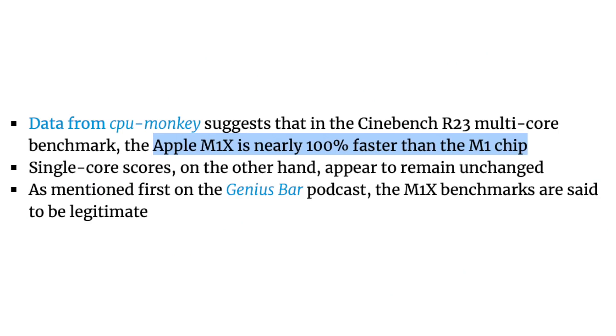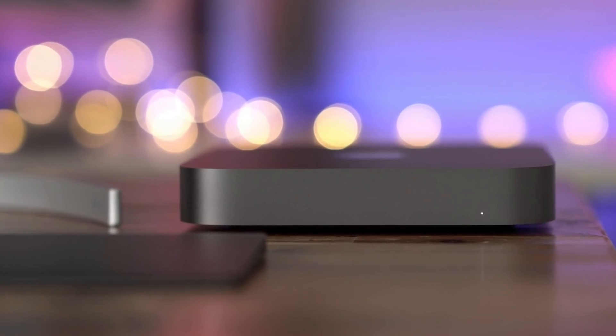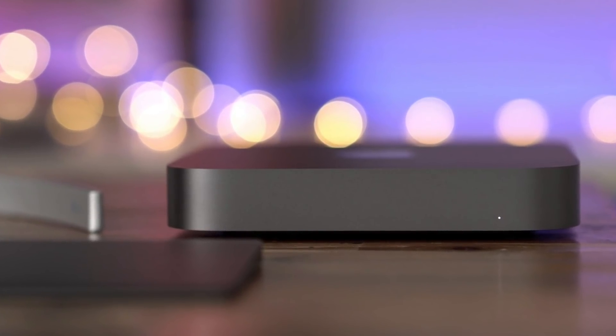That's not the worst news in the world, because $1,099 for the power of the M1X — which should be around 100% faster than the M1 in terms of multi-core performance — is still going to be a beast and great value for your money. Let me know in the comments below, are you planning to buy this M1X version of the Mac Mini?